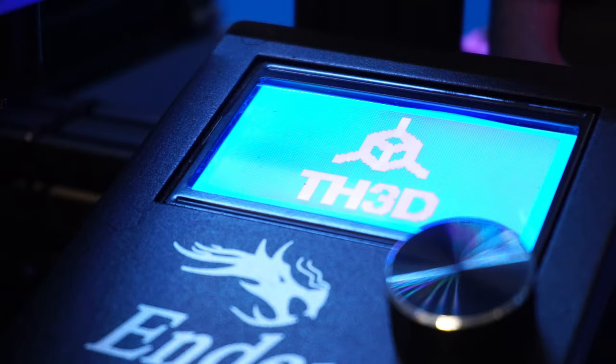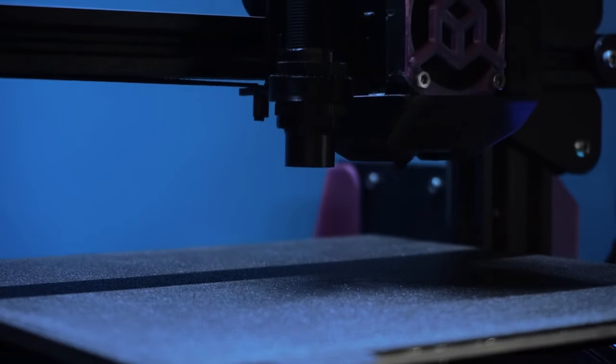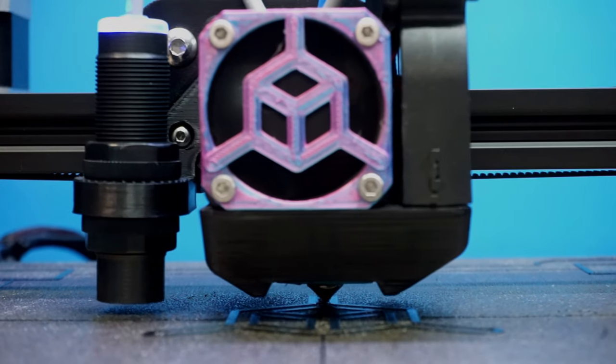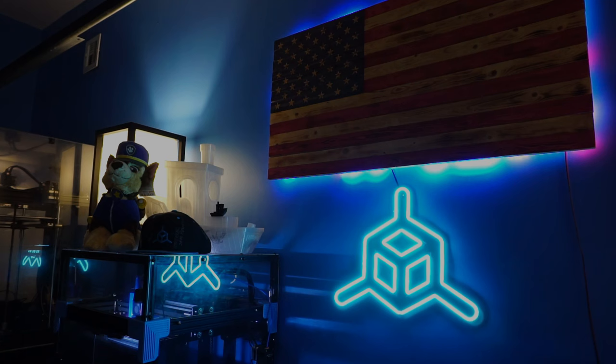What's up YouTube? I got an exciting announcement for you guys that you're all going to love. Here at TH3D, we've been selling printer parts for almost seven years now. And throughout those years, we've had a lot of people contacting us with questions about products that they purchase from other companies.